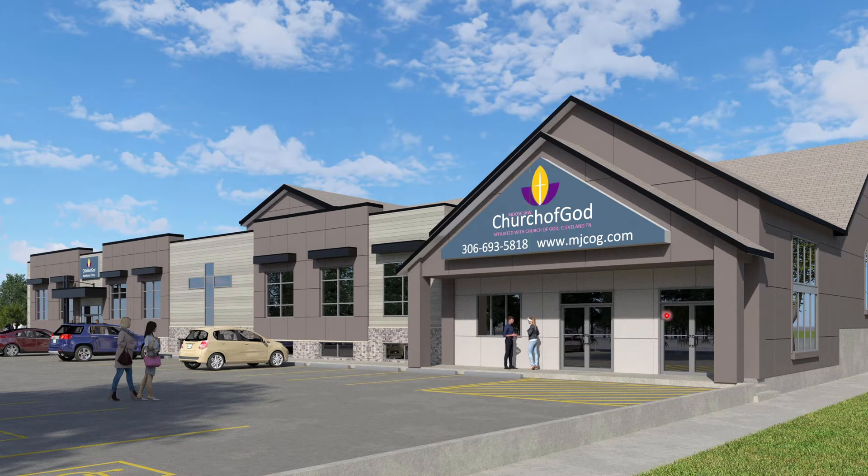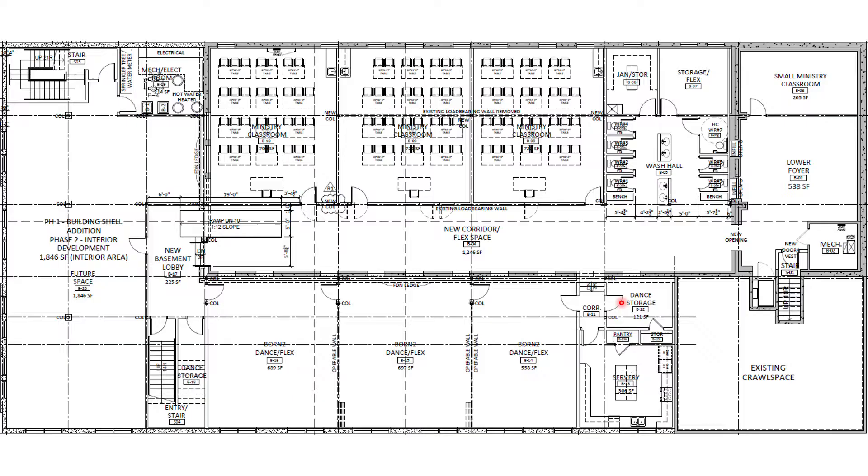We will continue to enter through the front doors, and once you do — this is a view of the basement — you can walk down the stairs into the children's ministry area, where we're going to have a larger lower foyer for the sign-in area and a small classroom at the back. Then you'll go through the opening into the large corridor. On the right-hand side is a washroom and some storage at the back. On the left will be some storage and a servery, and then as you go down the hallway on either side will be children's ministry classrooms and born-to-dance rooms.